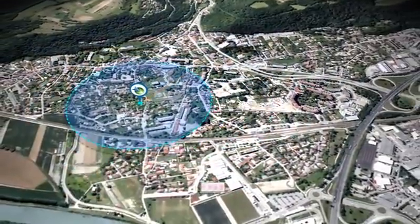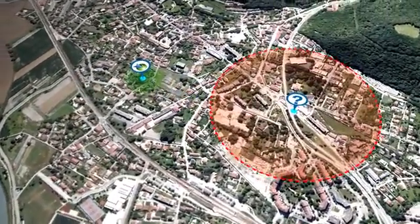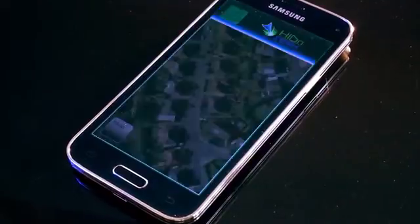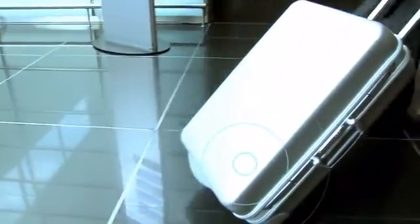Hide-and-Seek lets you find and track your stuff anywhere with accuracy within a few meters — not an entire city block like other GSM-based products. To use Hide-and-Seek, just download our free smartphone app from the Apple or Android store, then register and connect your Hide-and-Seek device.